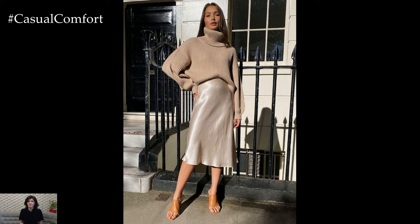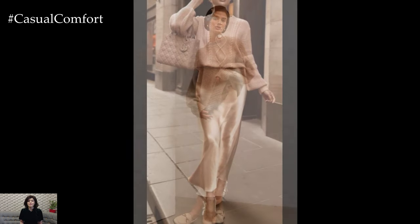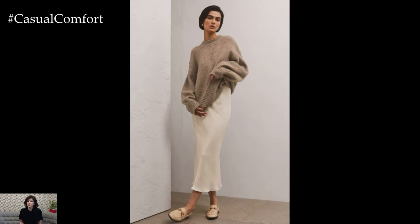The beauty of the silk skirt and sweater combo lies in its versatility. Whether you're heading to a coffee date, a work meeting, or a relaxed weekend brunch, this duo can be styled to suit any occasion.